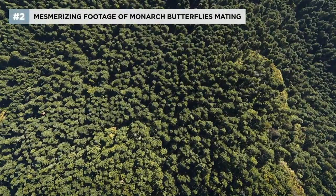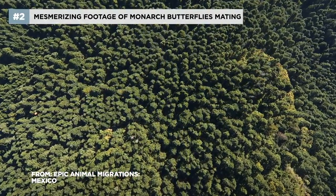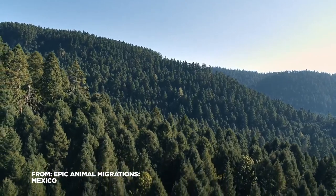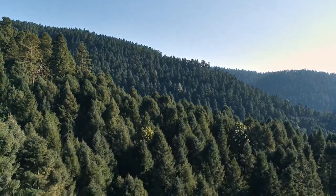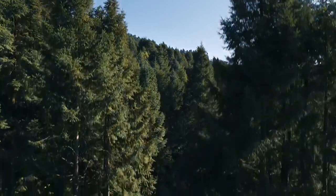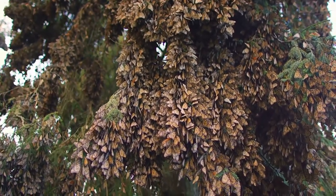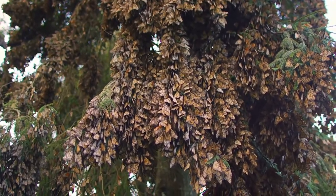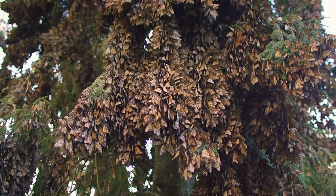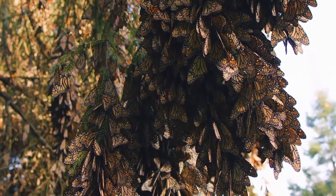These are the oyamel fir forests of central Mexico. This unique alpine habitat is a relic from a time when the earth was cooler and wetter. Now only 2% of the original fir trees remain. Their boughs are heavy — but not with leaves — with millions of monarch butterflies.